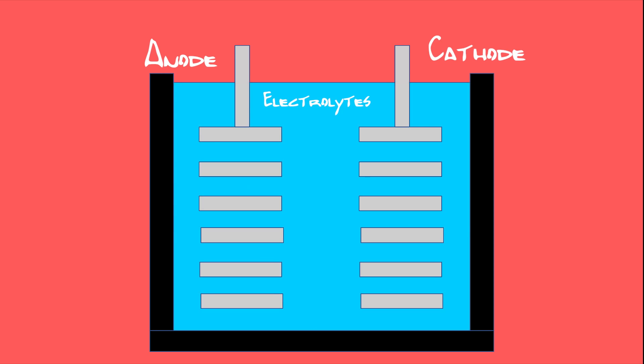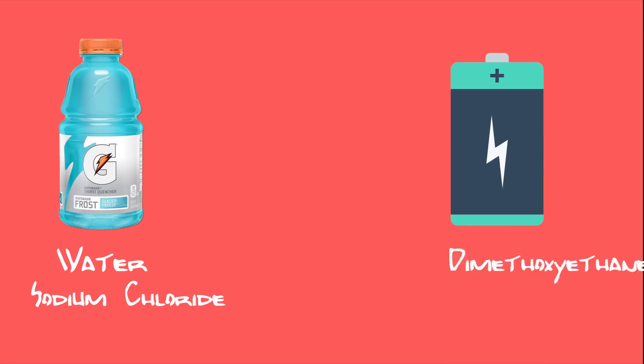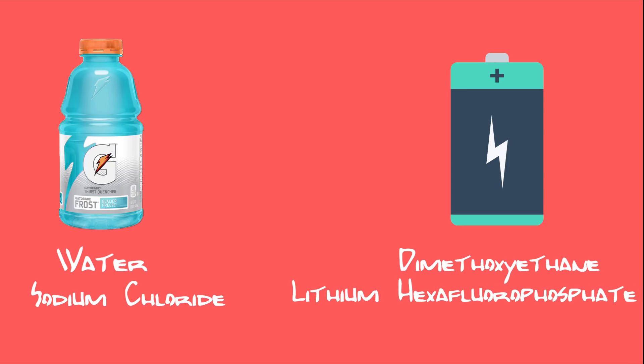Third are electrolytes, composed of salts, solvents, and additives, serving as the conductive medium for ions to pass through. Think of Gatorade, except Gatorade has water as a solvent and sodium chloride as a salt, compared to dimethoxyethane as a solvent and lithium hexafluorophosphate as a salt. We will zero in on electrolytes a little deeper in a moment. Okay, back to the battery.